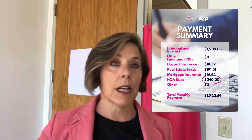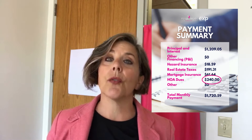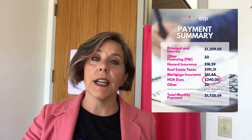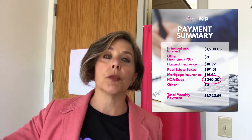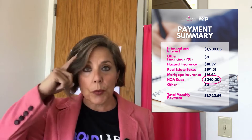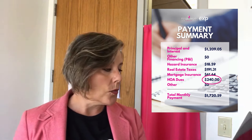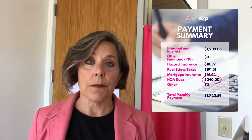It also includes HOA dues — that is any association fees. So let's say you've got a condo or maybe a townhome. Any of those have association fees and you have to qualify through your loan officer to be able to afford those fees. Please keep that in mind when you are looking at different priced homes and their association fees.